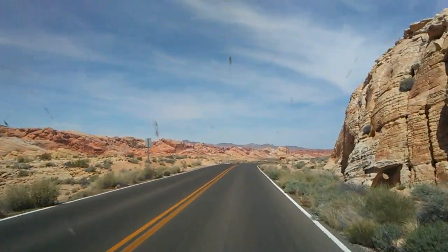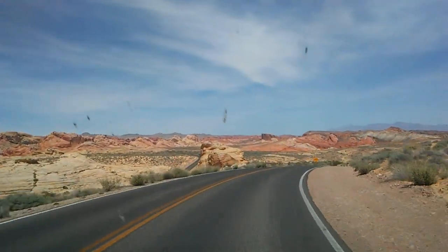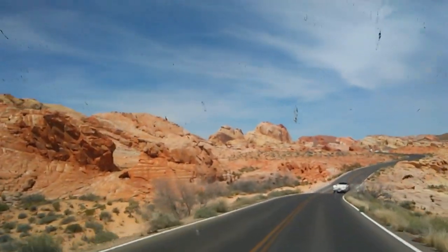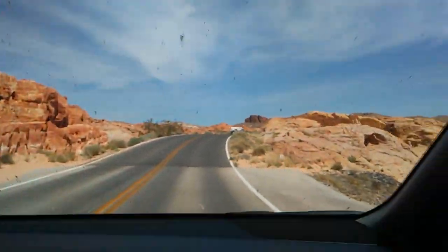The Valley of Fire is a lovely state park, and it's often missed by travelers — maybe they prefer to go to Red Rock Canyon instead.